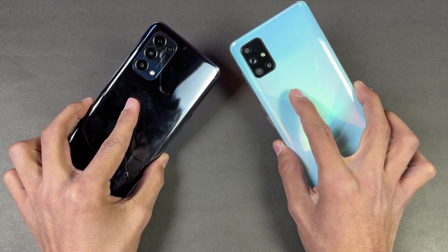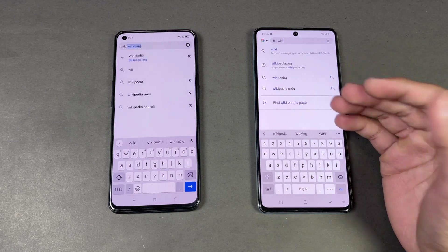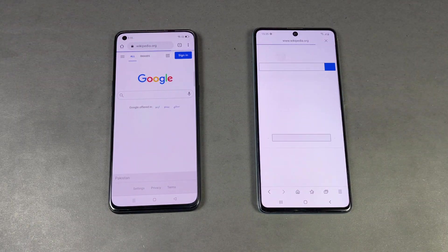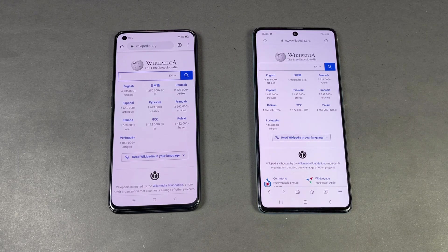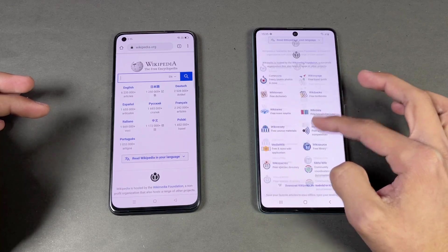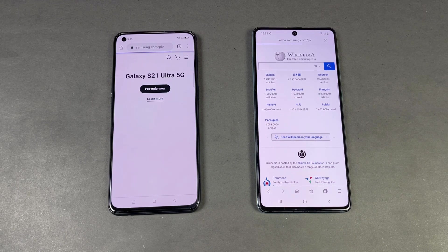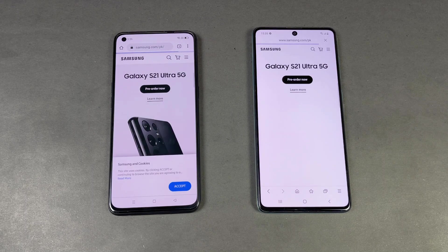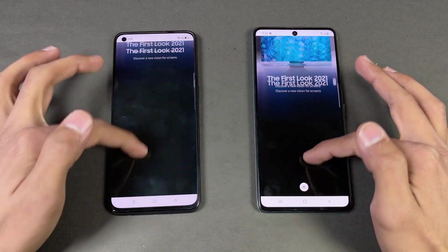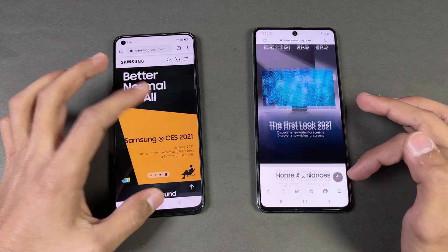On the back, both devices have a 64 megapixel main camera, but the A71 has a 12 megapixel ultrawide compared to an 8 megapixel ultrawide on the Reno5. Now for internet browsing speed — Samsung Internet Browser on the A71 vs Google Chrome on the Reno5. First site is Wikipedia, which loads a bit faster on the A71 with about half a second difference, but scrolling is smoother on the Reno5 thanks to its 90Hz display. On Samsung.com, the Reno5 is a little bit faster, and again scrolling feels smoother on the Reno5.